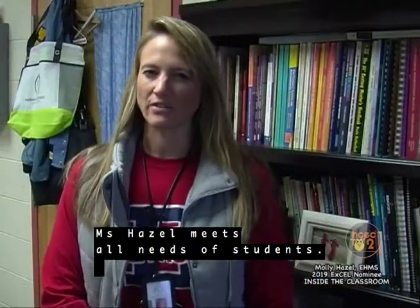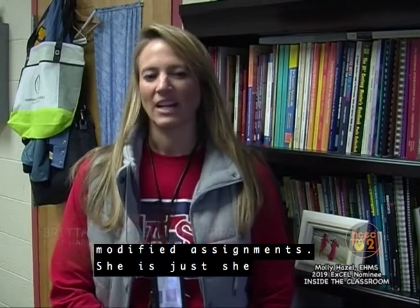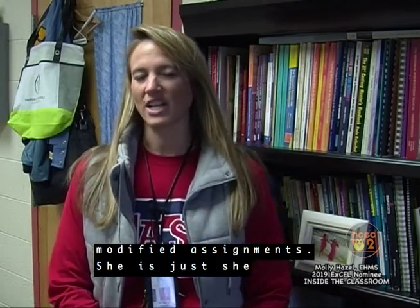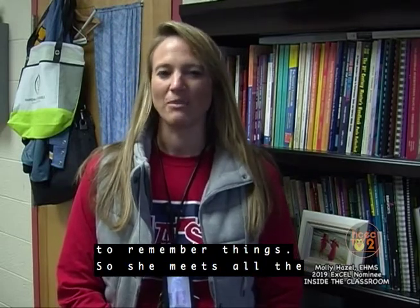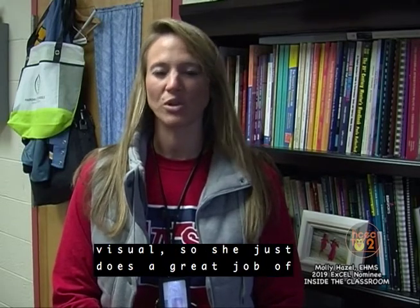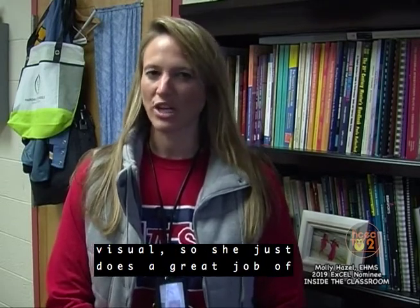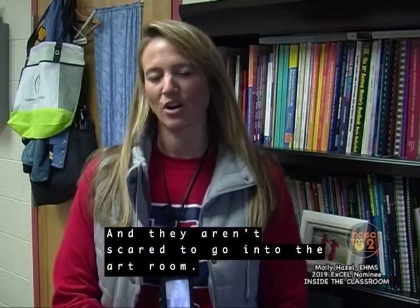Ms. Hazel meets all needs of students. She differentiates for them by helping them and giving them modified assignments. She sings things — she makes up songs for them to remember content. So she meets all types of learners, from auditory to visual. She does a great job of meeting all the needs of her students, and they aren't scared to go into that art room.